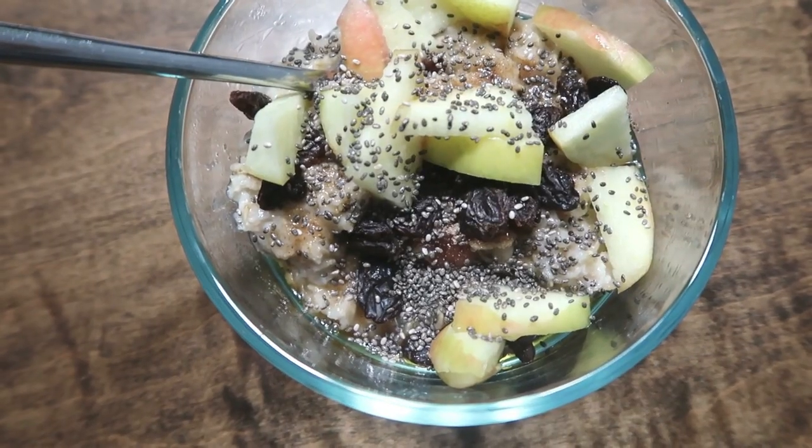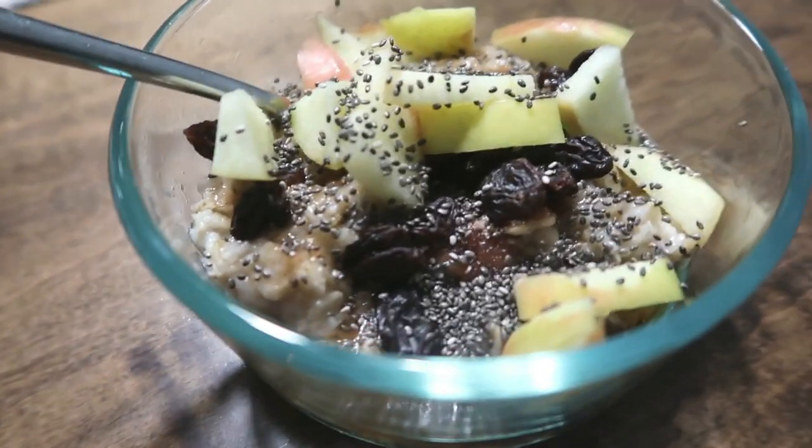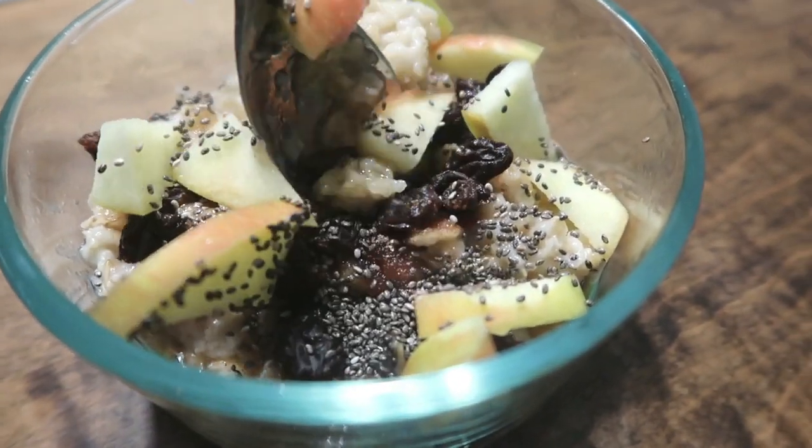A snack I like when I want something sweet is oatmeal — I make it kind of like an oatmeal cookie with raisins, cinnamon, and maple syrup as the sweetener. I love the crunch of chopped apples on top, plus chia seeds for extra crunch. It's a really nutrient-rich, high-calorie, healthy snack.